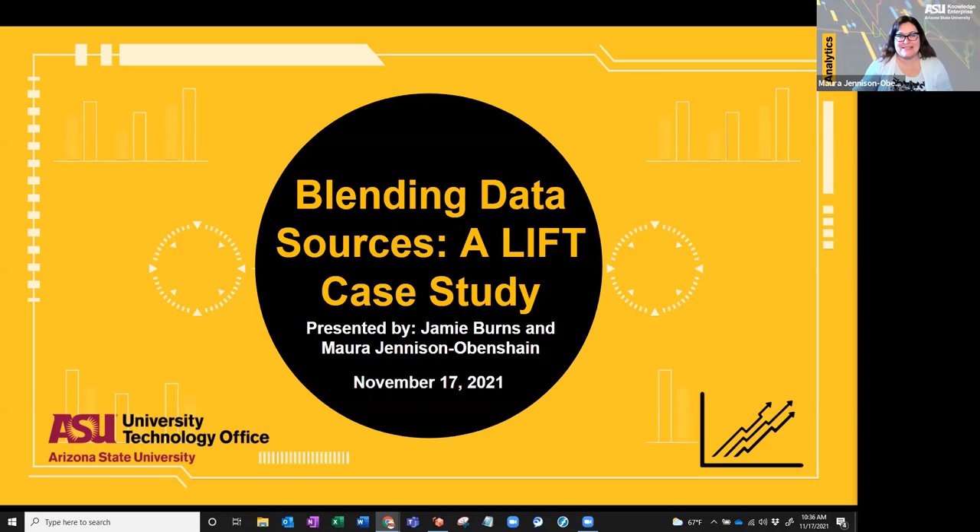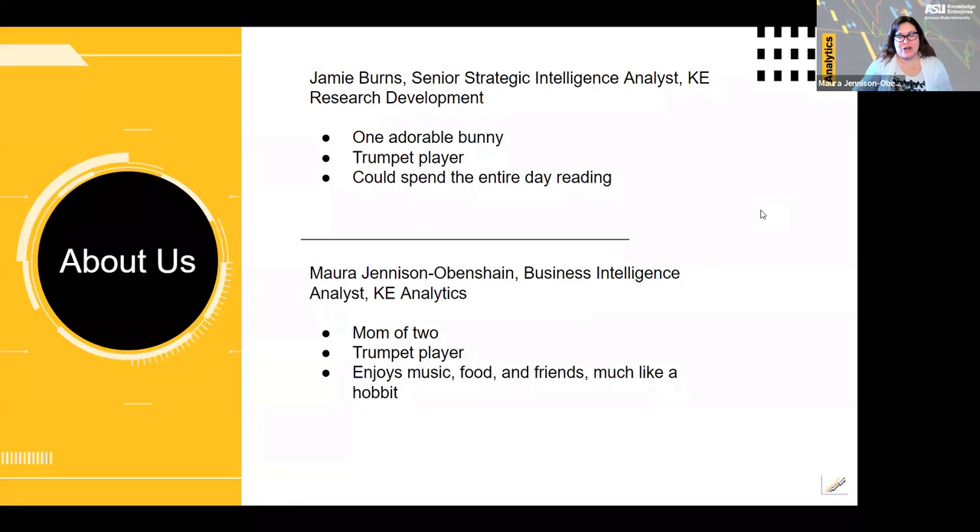Hello everyone, welcome to Blending Data Sources, a LIFT case study. I'm Mara Jenison-Obenshain. I work for Knowledge Enterprise Analytics. Knowledge Enterprise is one of the three enterprises at ASU, the other two being Academic Enterprise and Learning Enterprise. In KE Analytics, we are responsible for research and sponsored reporting for the university. This includes proposals, awards, and research expenditures. We also work with bibliometric data and expert profiling data.